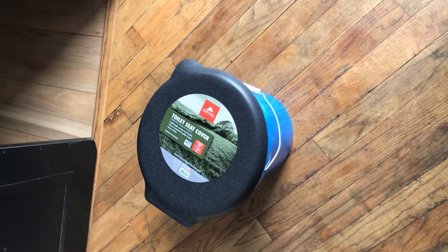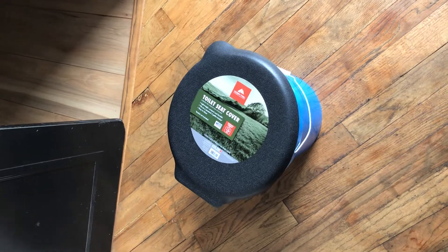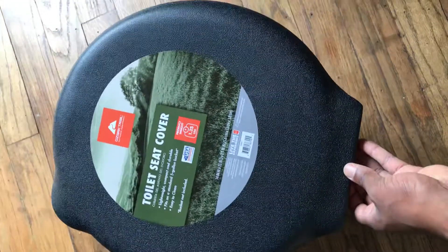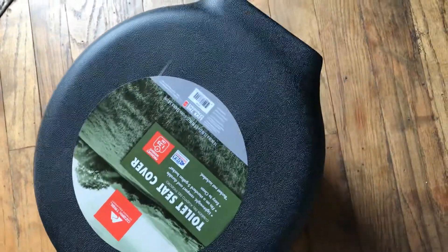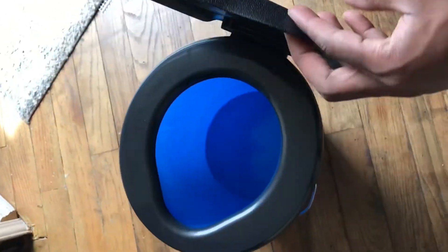Either God here, coming to you live and direct with another video. This is basically a review — I just wanted to put y'all on some game real quick with this purchase I just made at Marshall Law, aka Walmart. I bought this toilet seat cover, it was $11.47 plus tax, and I highly recommend it because in these times it's going to be needed.